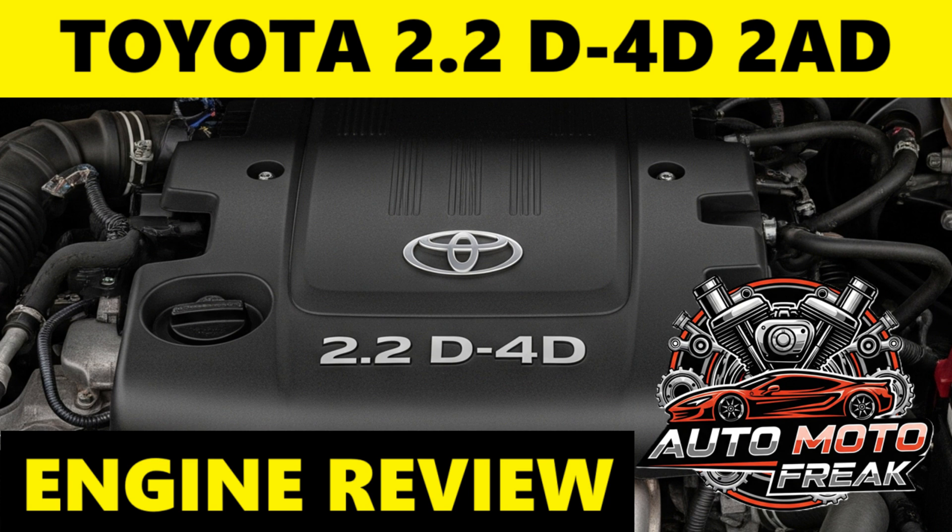Power and Torque Variations: The 2AD-FTV common outputs were around 110 kW (148 hp / 150 PS) at 3,600 rpm and 340 Nm (251 lb-ft) of torque at 2,000 to 2,800 rpm. This was the most powerful 4-cylinder diesel Toyota offered in many European models at the time.